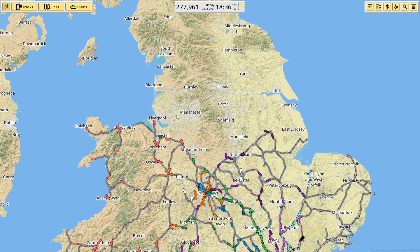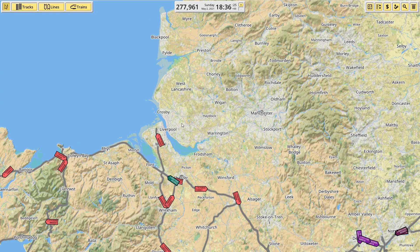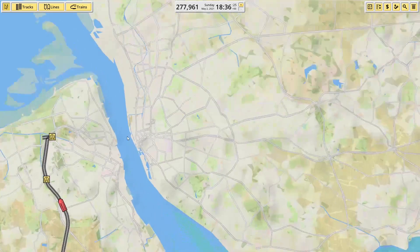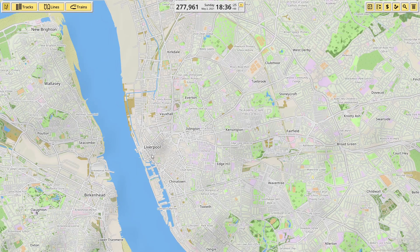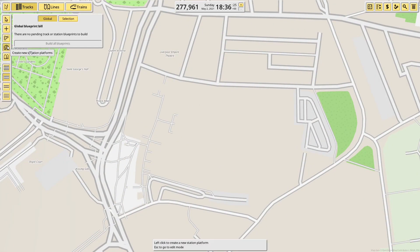So today we are going to start looking at Liverpool. I did Manchester in the last episode and I'm going straight to Liverpool, and maybe next episode we'll link the two together. We're going to start with Lime Street if I can remember where it is. So, tracks and platforms.